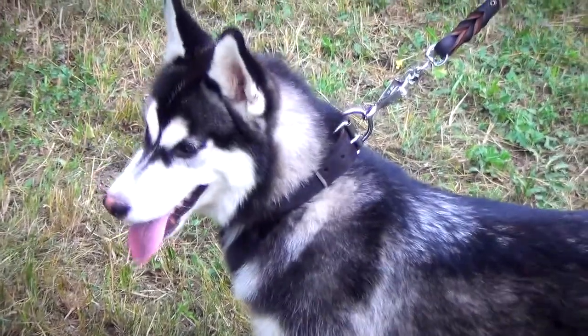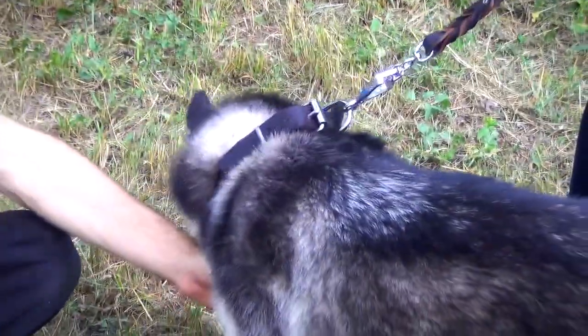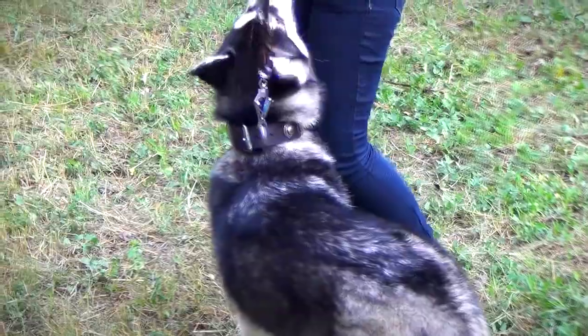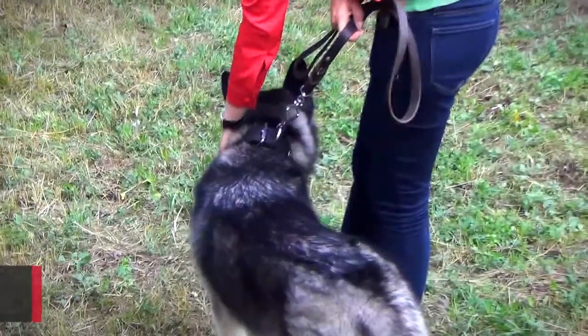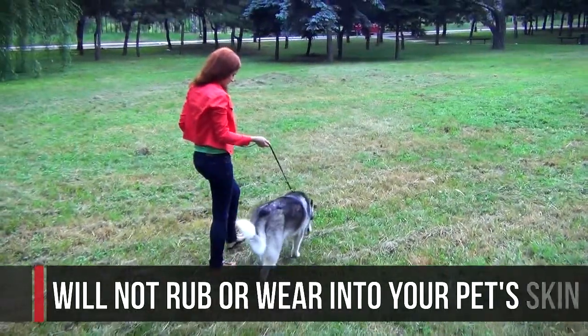This fancy leather dog collar is functional, durable, fashionable, and comfortable for your canine. It is made of very strong selected leather that is also soft and flexible. The edges are polished, so they will not rub or wear into your pet's skin.